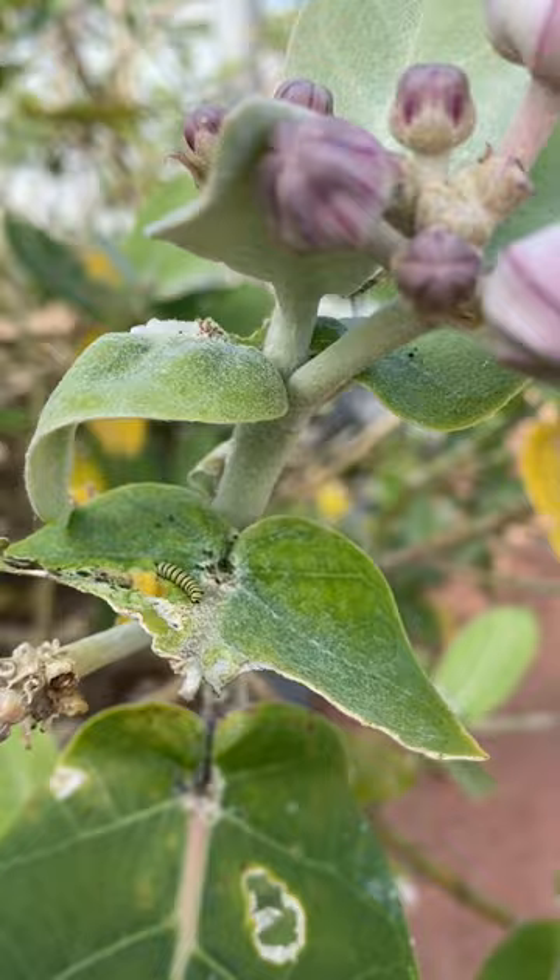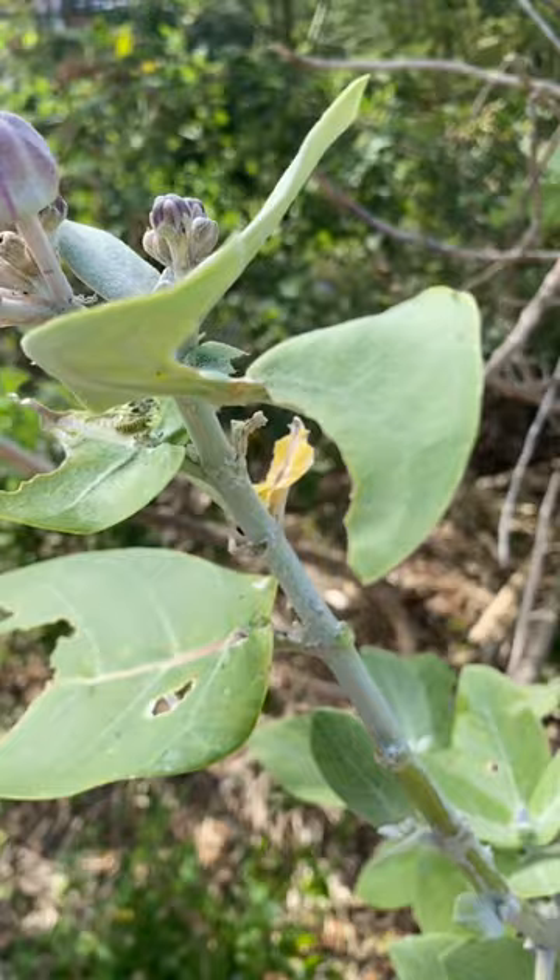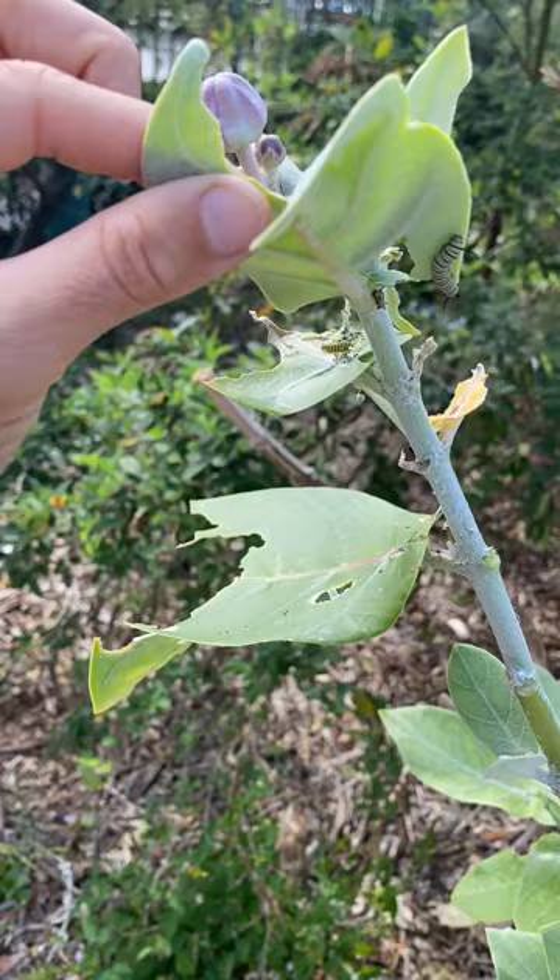This is a milkweed, the flower where butterflies lay their eggs. They then become tiny little caterpillars, and then they grow to that size — a little bit bigger.